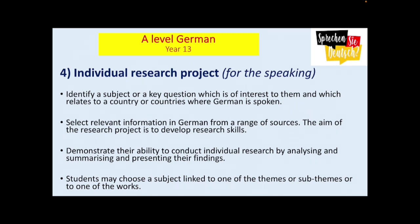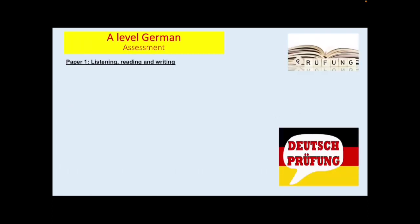It's important to mention a key aspect of the German A-Level exam. Students have the opportunity to conduct an individual research project, where they identify a subject or key question of interest to them, which relates to a country or countries where German is spoken. They select relevant information in German from a range of sources, develop their research skills, and then present their findings in a presentation followed by a discussion. Students can choose any subject linked to the themes they've studied at A-Level, and it's a real chance to work individually on an aspect of German culture and society that they really enjoy.